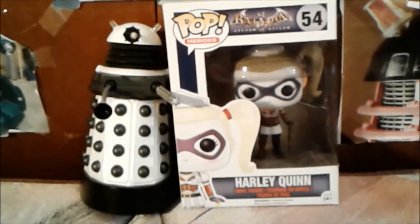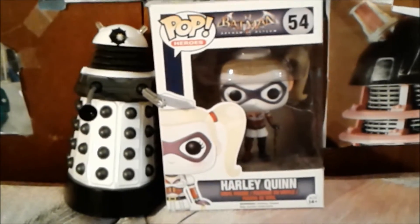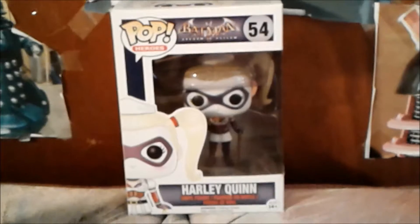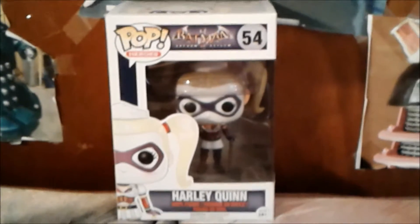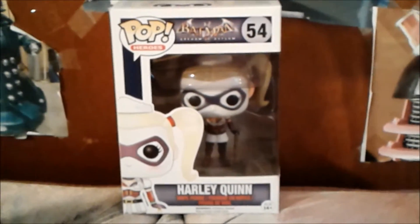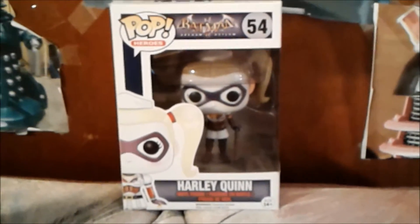Today I am reviewing Batman Arkham Asylum Harley Quinn. Let's take a look, shall we? Here is the front of the box. As you can see, there's the logo — Pop Heroes — the Batman Arkham Asylum logo, and an amazing artwork of Harley Quinn. She is numbered 54.